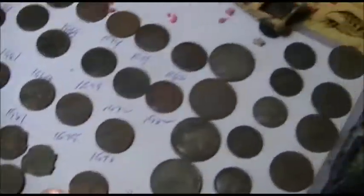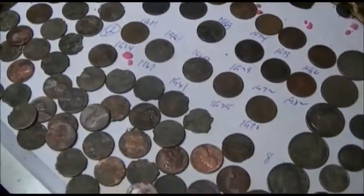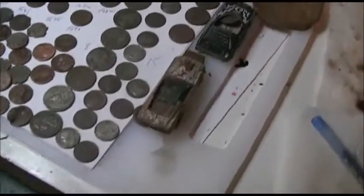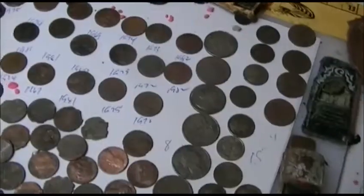Had eight quarters — that's a good haul. 15 dimes, wow. Several little toy cars, a Jeep and all this stuff, so did all right on the cars. Lots and lots of targets, lots and lots of coins. That's what you get into when you start digging everything, and every once in a while it pays off. A lot of times it doesn't, but every once in a while you get a good one.